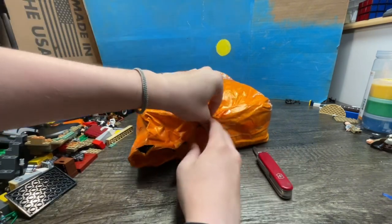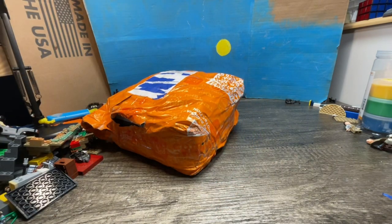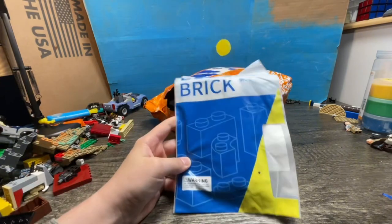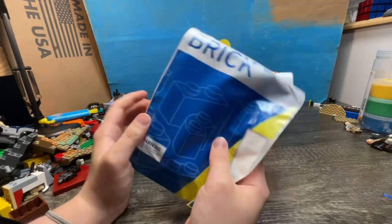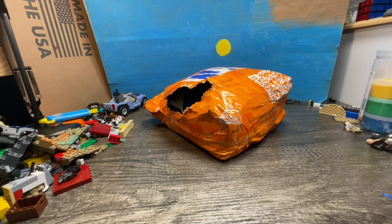I ordered a lot of stuff and I got it for super cheap because of Temu Week. I ordered this on the 13th. So I have boxes — building toys — and I'm going to peek inside to see what it is.